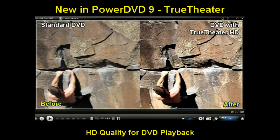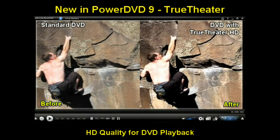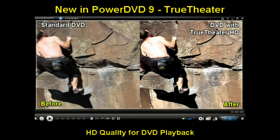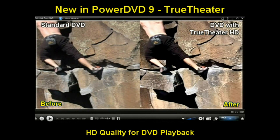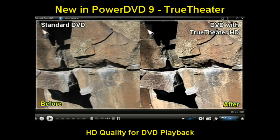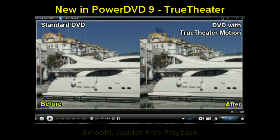True Theatre HD makes your movies sharper, enhancing details such as clothing, reflections and subtitles, and adjusts colours naturally to enhance facial features. Your movies will look better than ever when played on a high definition screen too.